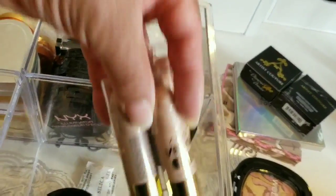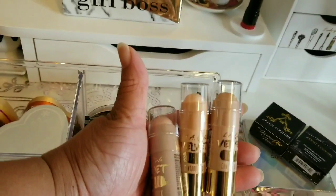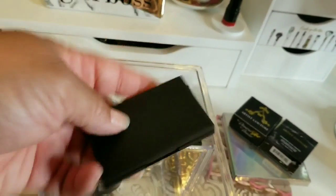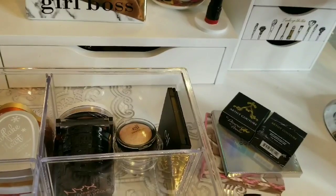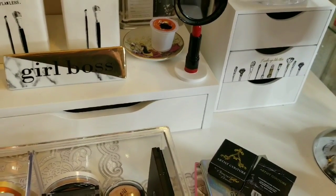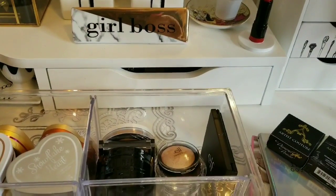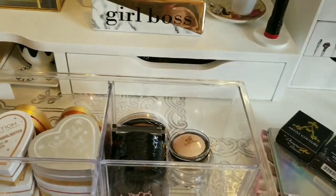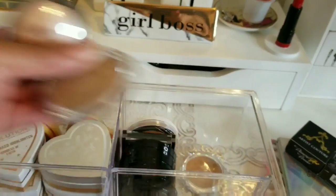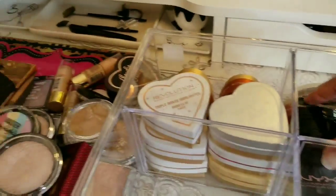These are my stick highlighters — cream stick highlighters by LA Color — which I rarely ever use. Another Sleek highlighter — look how gorgeous that is. Then ELF Highlighter Set, more ELF, and these are all my drugstore ones. NYX, Hard Candy, and all of my NYX illuminators.